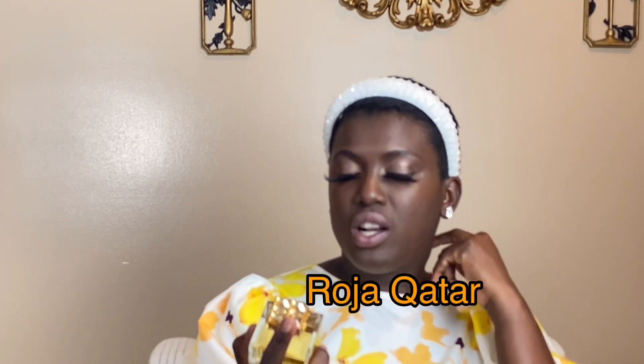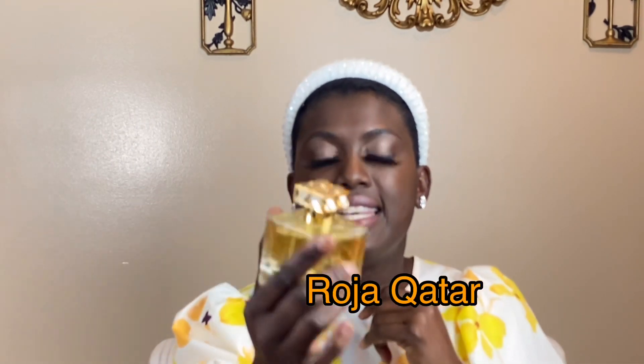Last but not least is Roja Qatar. For me this is a semi-sweet, more on the dry side. There are fruity notes — when you first spray it you get citrus in the top notes, then in the middle you get fruits and I think cotton candy, though I personally don't pick up the cotton candy.